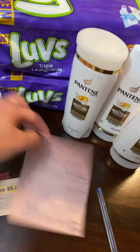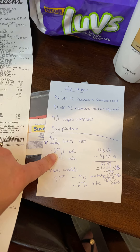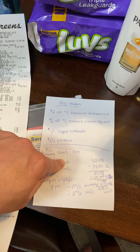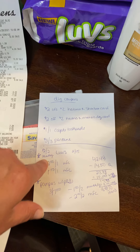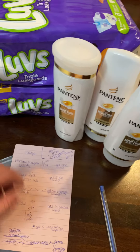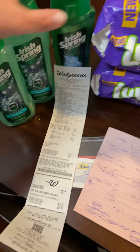The Luvs are on sale for two for $15. I had a $2.50 off one and a $1.50 off one manufacturer digital. There was also a two off of two in the monthly book, but I didn't do that — I just wasn't thinking. This is still a good deal, but it could have been even cheaper with that Luvs Monthly Book coupon and the Irish Spring coupons.